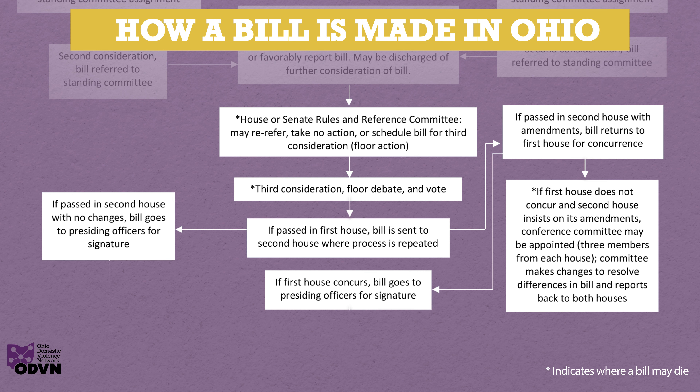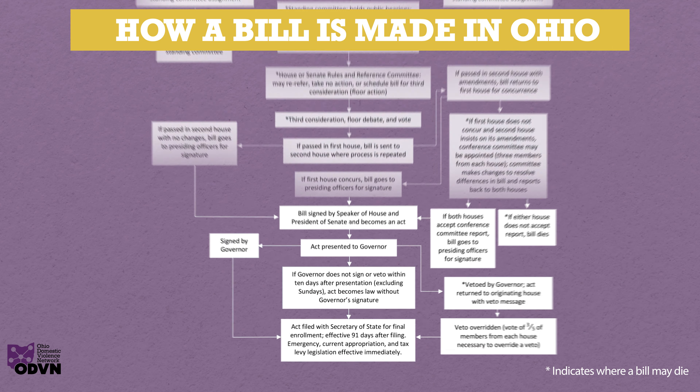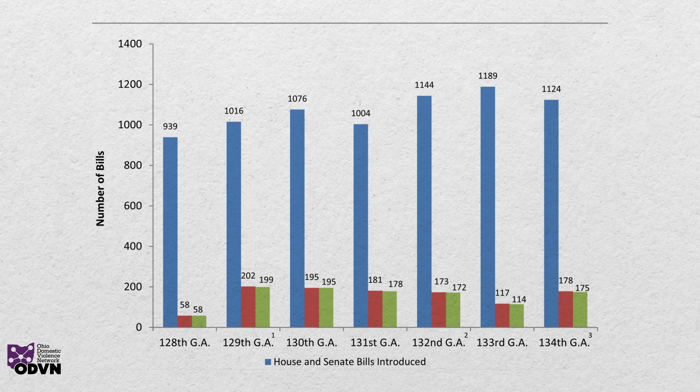Enactment occurs after both houses have passed and agreed on identical bills. Of course, enactment of a bill does not necessarily mean that the proposal becomes law. Action by the governor and possible legislative reaction will occur after enactment. It should be noted that most bills do not become law — most bills survive only a few of the steps required for enactment.